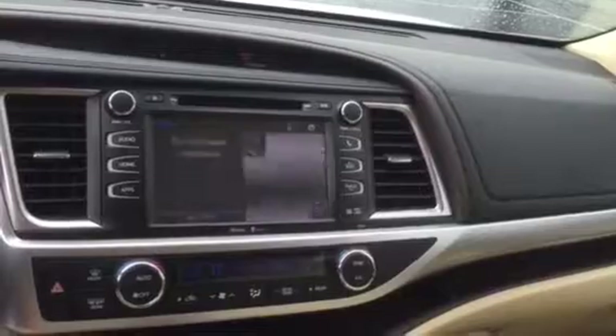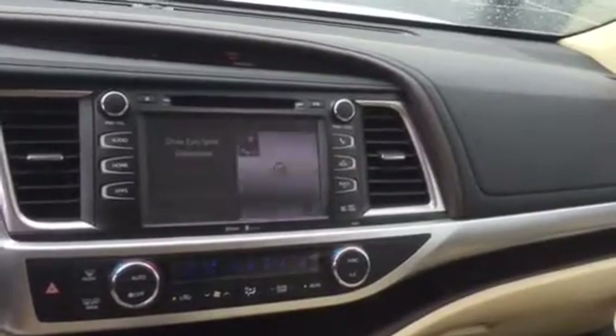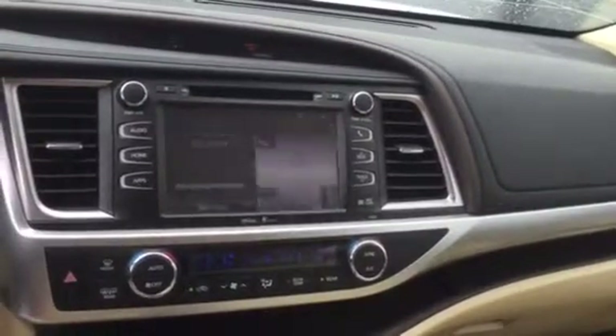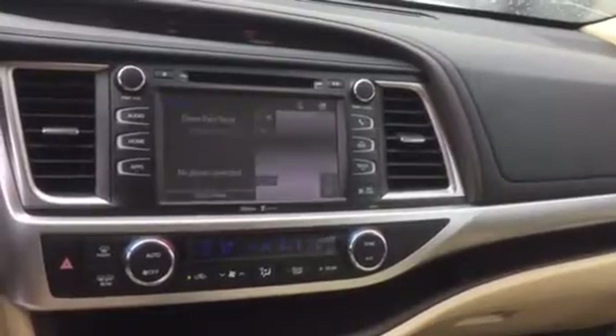This one has navigation, AM, FM, XM radio, CD player, MP3, and Bluetooth audio capable. Of course it has Bluetooth for your phone as well. It also has real-time traffic and weather.